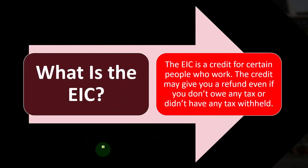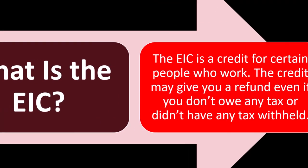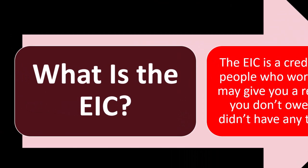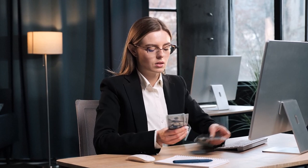What is the EIC — the earned income tax credit? The EIC is a credit for certain people who work. The credit may give you a refund even if you don't owe any tax or didn't have any tax withheld. The earned income tax credit is generally aimed at lower-income individuals, but it's trying to incentivize people to work, so you have to have some earned income. If you have no earned income, you generally don't qualify for the credit.